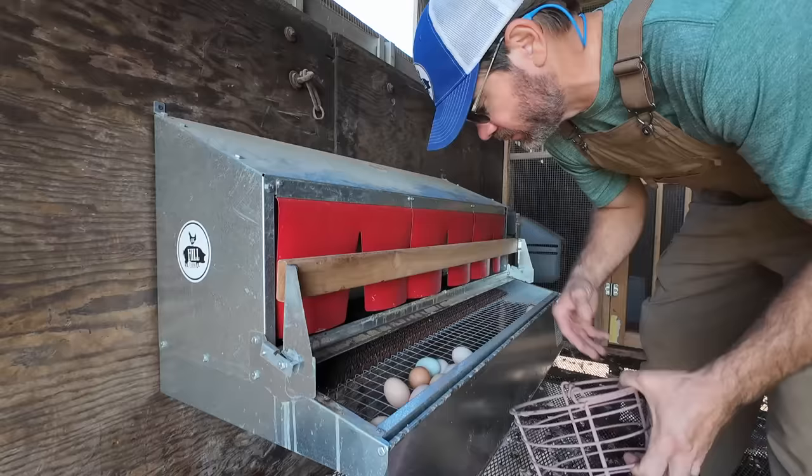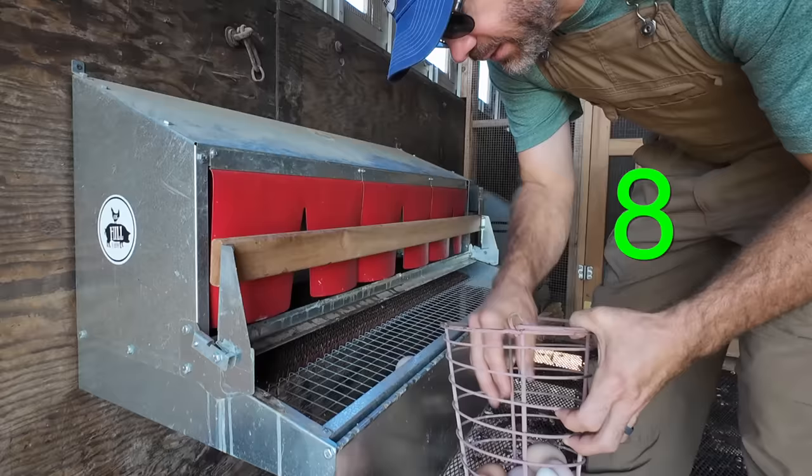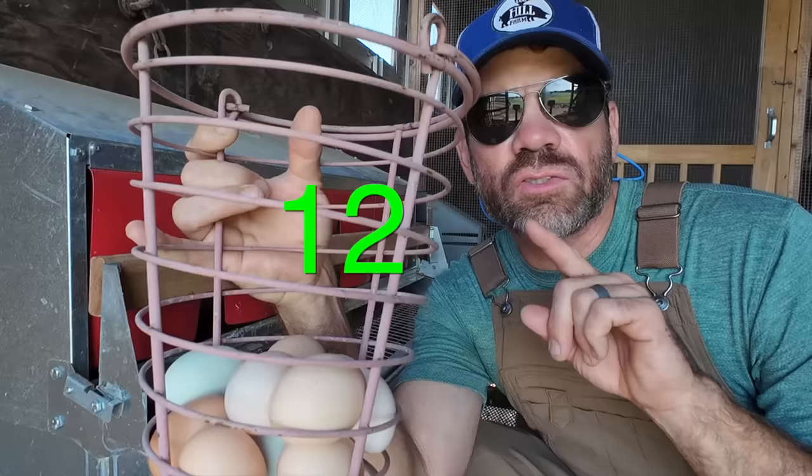One, two, three, four, five, six, seven, eight, nine, ten, eleven. Our hens laid eleven eggs — that's almost a dozen. Do you guys happen to know how many eggs are in a dozen? If you said twelve, you got it right. Twelve eggs make one dozen.